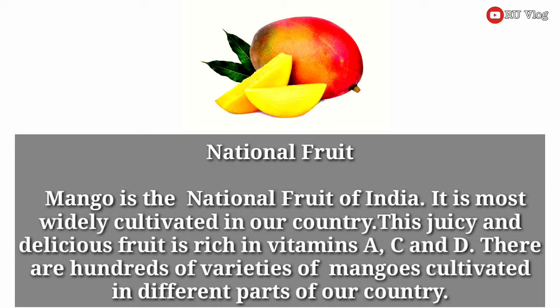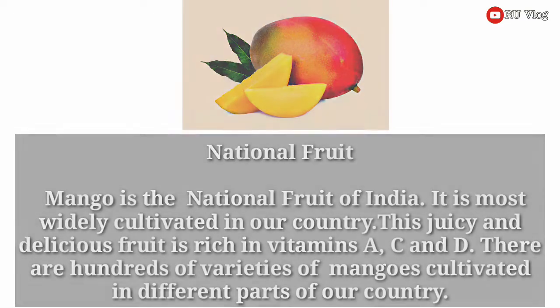Even today, the banyan tree is the focal point in village life. National fruit. Mango is the national fruit of India. It is most widely cultivated in our country. This juicy and delicious fruit is rich in vitamins A, C and D. There are hundreds of varieties of mangoes cultivated in different parts of our country.